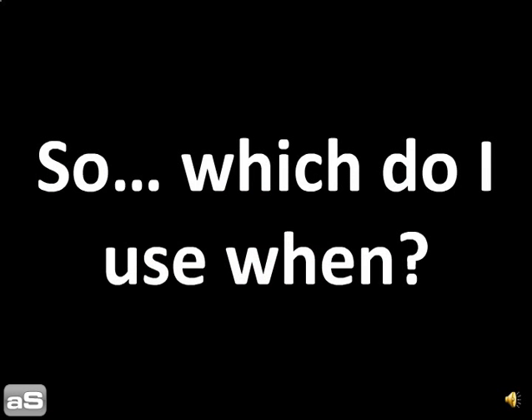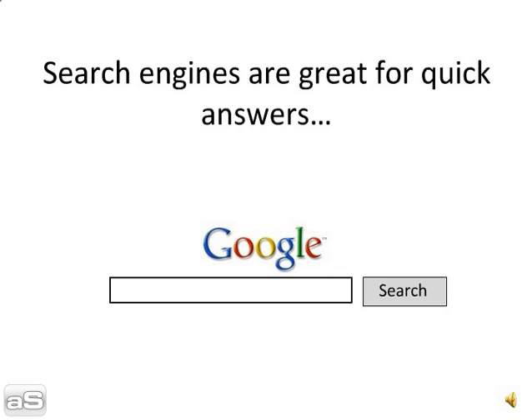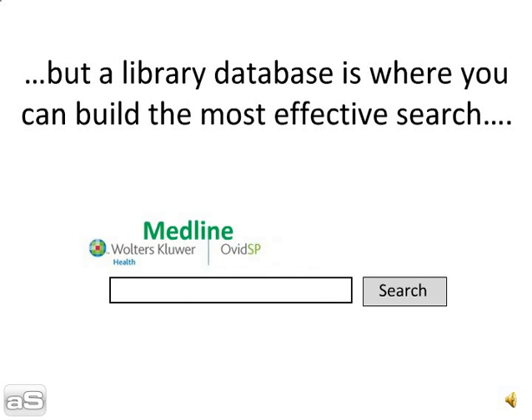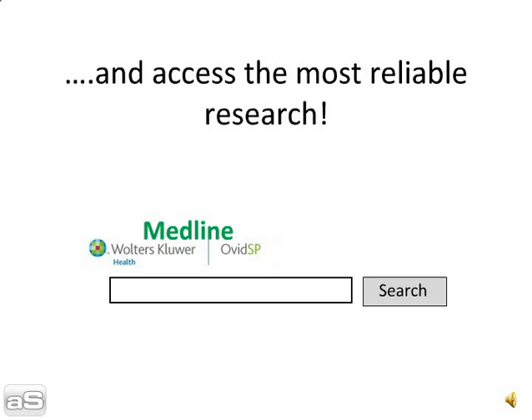So which do I use when? Search engines are great for quick answers and for checking sources not covered by library databases. But a library database is where you can build the most effective search and access the most reliable research.